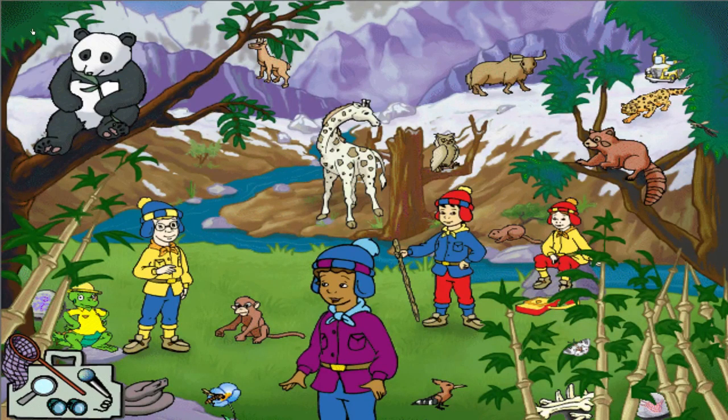Giant pandas can only live right here in these bamboo forests because mostly they eat lots of bamboo. More kinds of sheep live in the Himalayan mountains than any other mountains in the world.